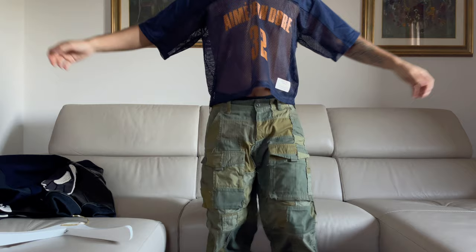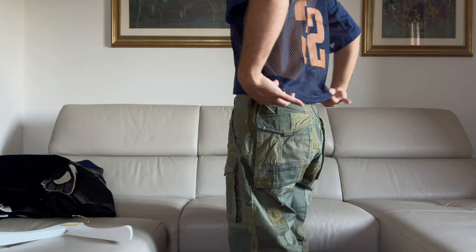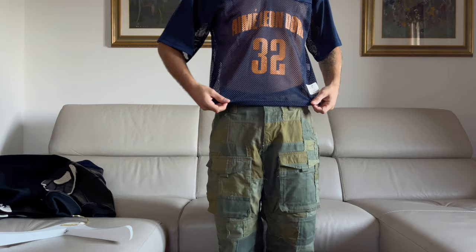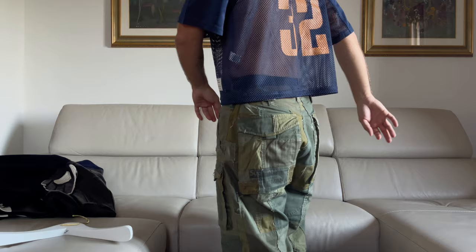I have nothing else under this jersey. I'm a size small — maybe not the best with nothing underneath, but if you wear something under this jersey it looks better. I still think it looks pretty nice — let me know what you think. I'm really really into this jersey.